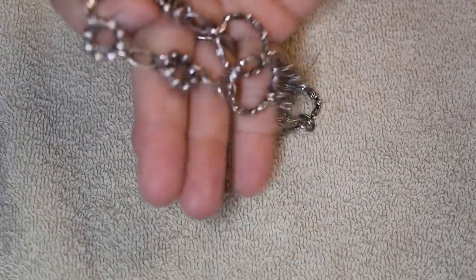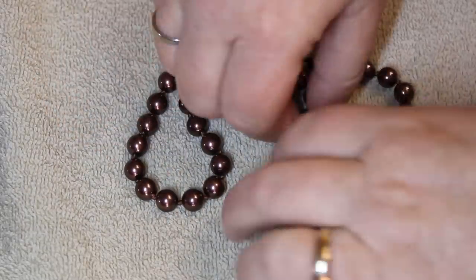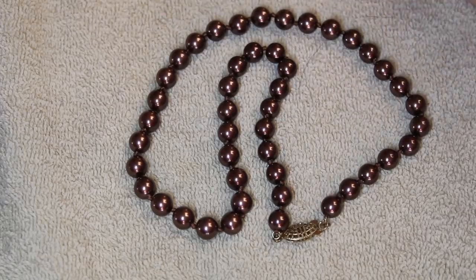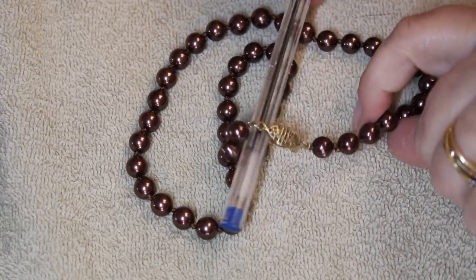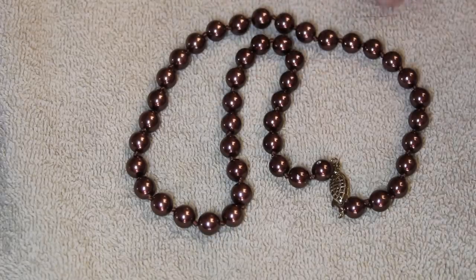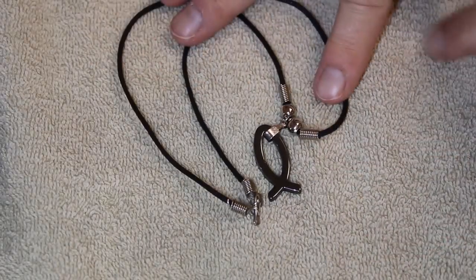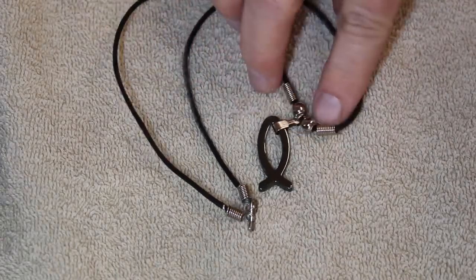Okay let's do a few fashion necklaces and then we'll get to some silver. This one has a great older clasp and the beads feel like glass to me — I think they're supposed to be pearls. Nice and heavy, good weight to it.